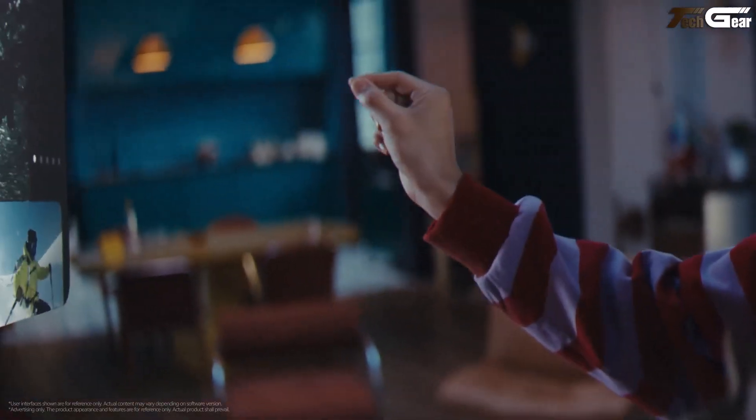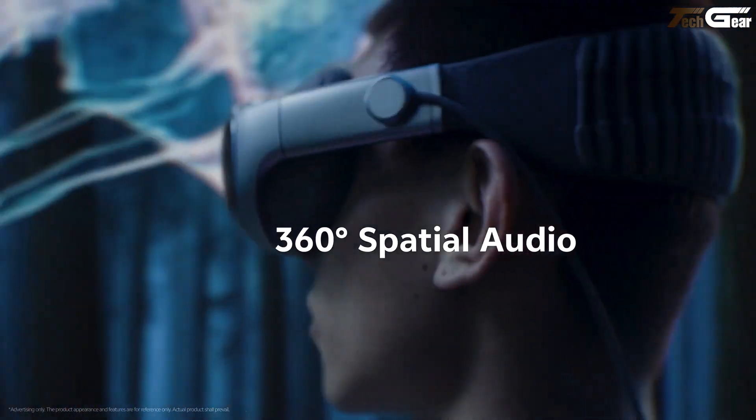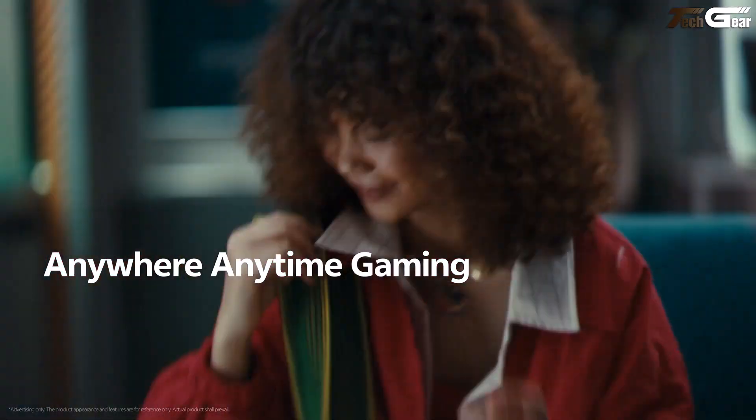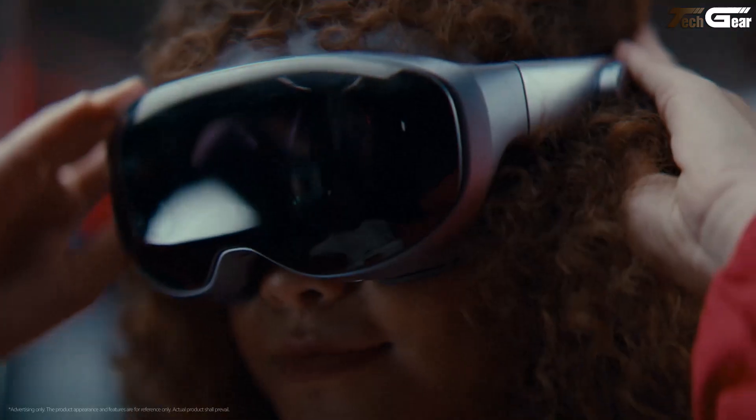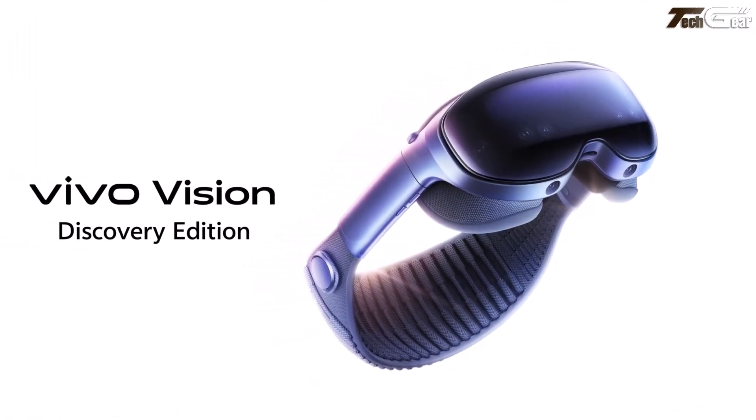No controllers getting in the way, making browsing, entertainment, or design feel instinctive. Best of all, you can enjoy a whopping 120-foot virtual cinema anywhere. It's not just a device — it's a gentle nudge toward immersive, elegant future tech.